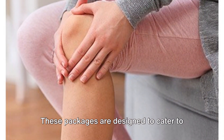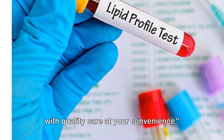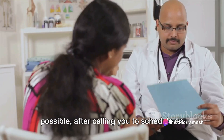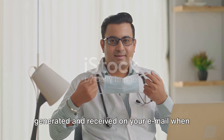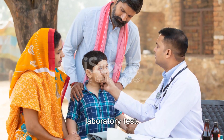These packages are designed to cater to your varied health needs, providing you with quality care at your convenience. A home visit by a laboratory associate is possible after calling you to schedule an appointment using a voucher code that is generated and received on your email when you register yourself for a particular laboratory test.